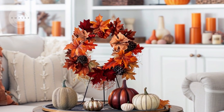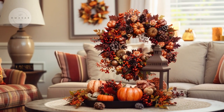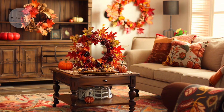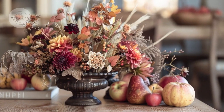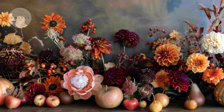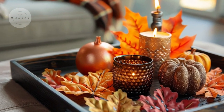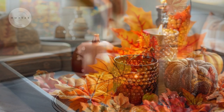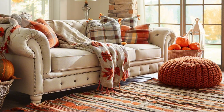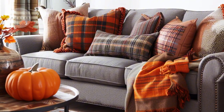To complete the look, add thoughtful fall-themed decor that captures the spirit of the season. These decorative elements not only bring seasonal charm to the room but also act as focal points that draw the eye and set the tone for a cozy fall gathering. The combination of rich colors, textured materials, and seasonal decor will ensure your living room is beautifully transformed for autumn.